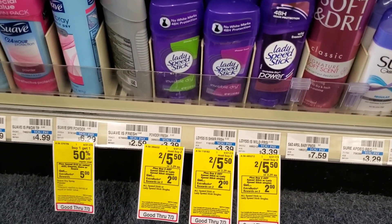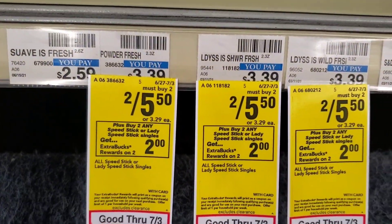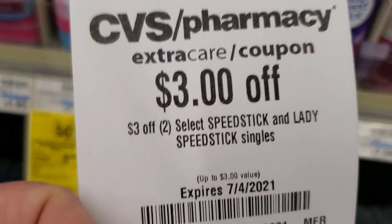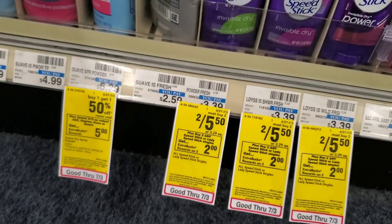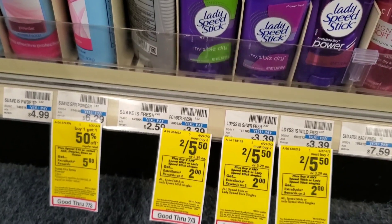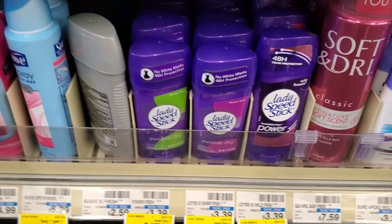Next I'm getting one Lady Speed Stick and one Men's Speed Stick. They're two for $5.50 and when you buy two you get a $2 ExtraBuck. I have a $3 off two coupon, so $5.50 minus $3 is $2.50, then minus $0.50 for the women's and $0.50 for the men's from today's insert makes it $1.50, and we get $2 back.